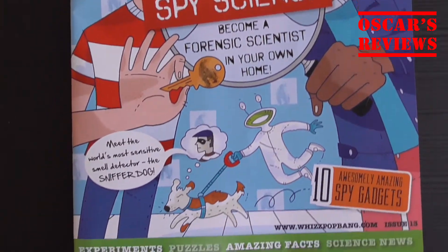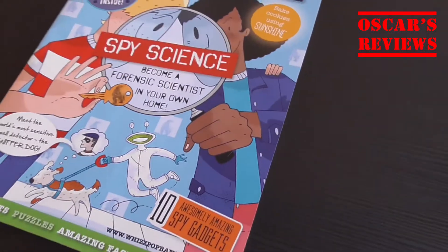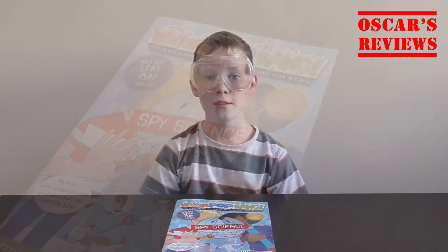This is a magazine for kids who love science and spy stuff. We are going to go through and I've marked some of my favourite pages. So, let's go!